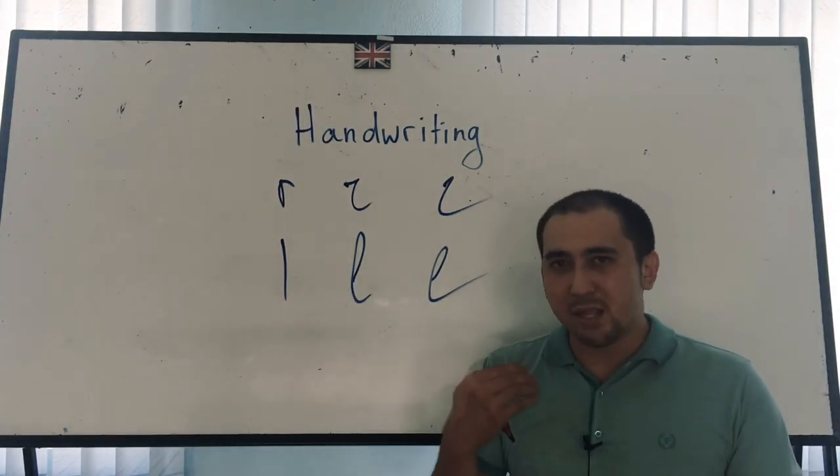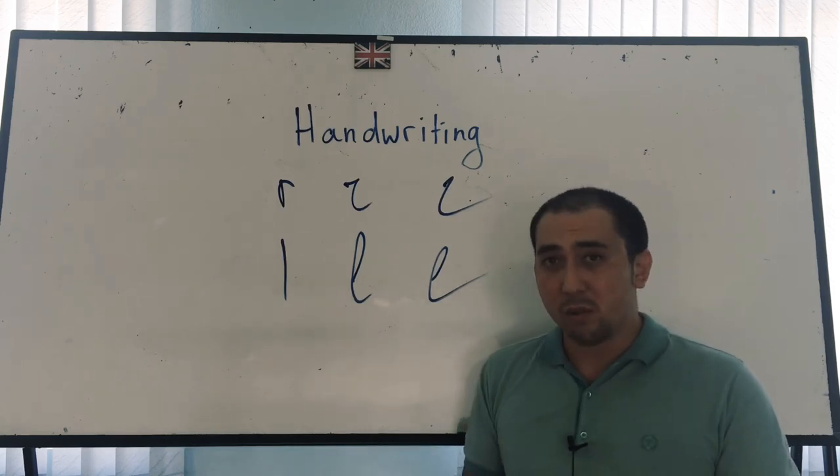So every time you write your answers on the IELTS test, ask yourself: are your answers readable? If not, correct them, and everything is going to be fine.